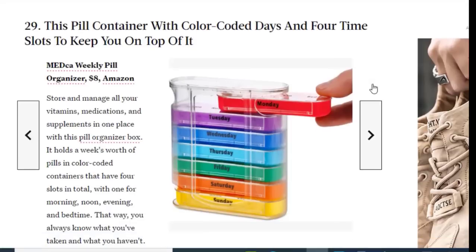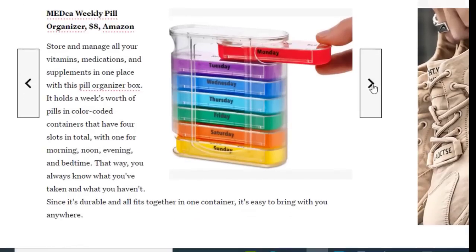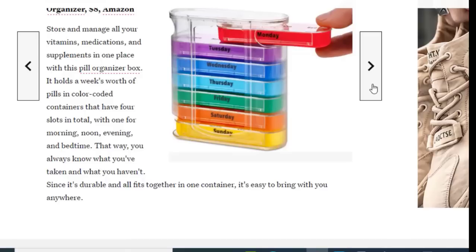Next we have a pill container with color-coded days and four time slots to keep you on top of your medications, available on Amazon for just $8. Store and manage all your vitamins, medications, and supplements in one place with this pill organizer box. It holds a week's worth of pills in color-coded containers with four slots — morning, noon, evening, and bedtime — so you always know what you've taken and what you haven't. It's durable and fits together in one container for easy portability.